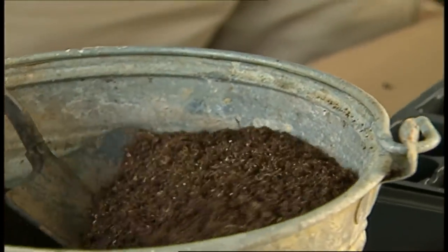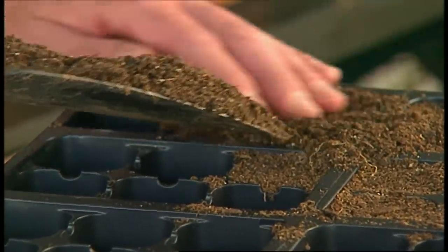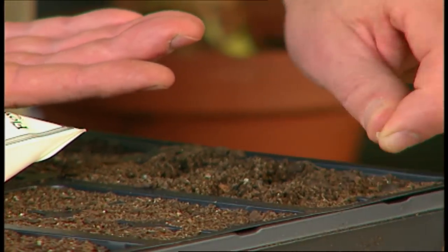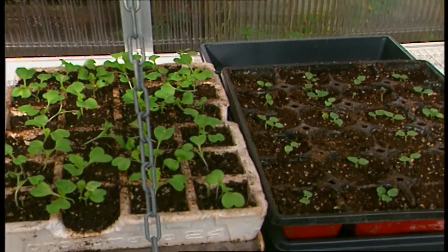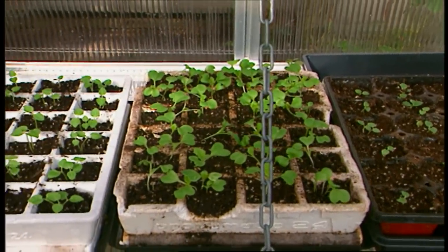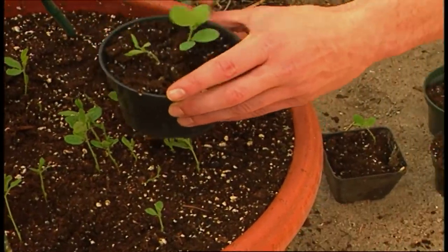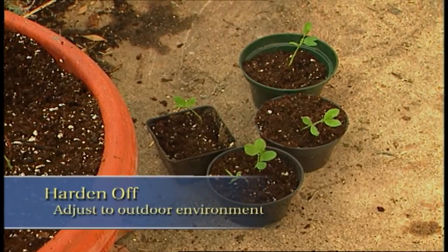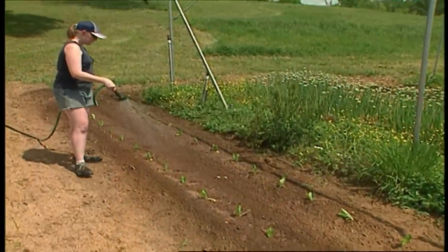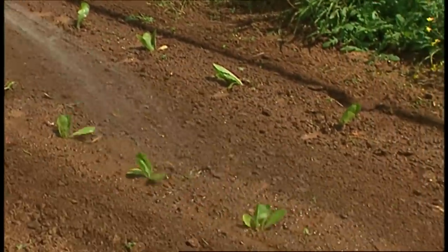Putting your greenhouse to work is as simple as gathering up some cell trays or peat pots — they're great for starting seedlings. Fill them with a good quality potting soil, sprinkle in the seeds, water, and let nature go to work. One tip you might keep in mind: rather than taking the little seedlings directly from the greenhouse out into the garden, what I like to do is give them a period of transition. I set them outside where they can sort of harden off and become used to the outdoor environment. About a week is all they need.